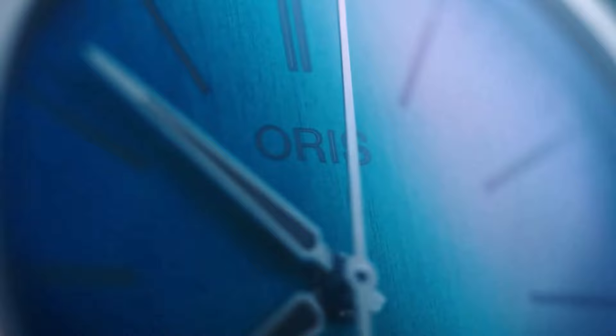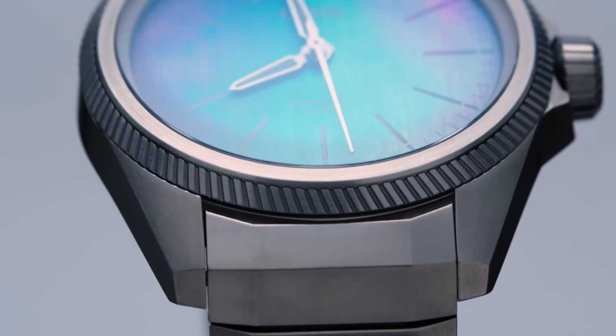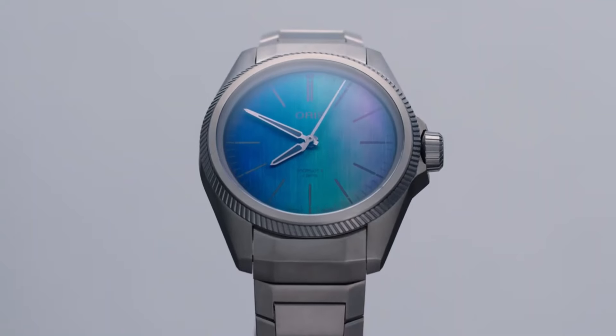With impressive anti-magnetic capabilities, a five-day power reserve, and exceptional precision, this watch sets new standards in watchmaking reliability. A symbol of innovation and sophistication, the Oris ProPilot Excalibur 400 Laser embodies Oris's dedication to horological excellence.